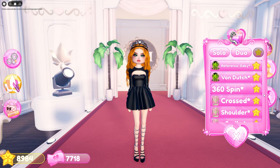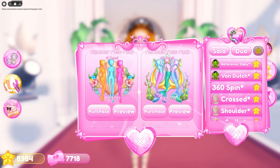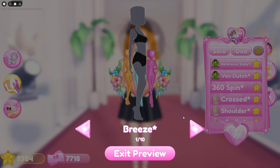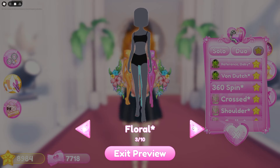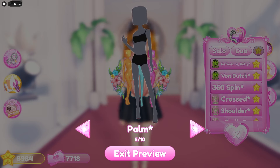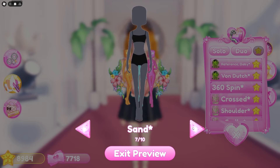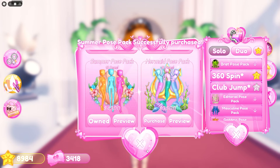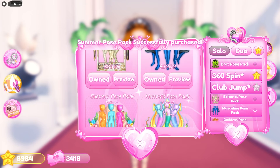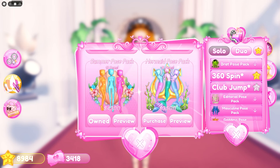First things first — if you haven't already, you'll want to grab the summer purse pack. This purse pack has been confirmed to be the first seasonal one, meaning it will be removed when the Halloween update comes out and you won't be able to get it again until next summer. I'm going to purchase it myself right now before it's gone. The rest are safe for now, but bear in mind the Halloween purse packs will probably also be seasonal.